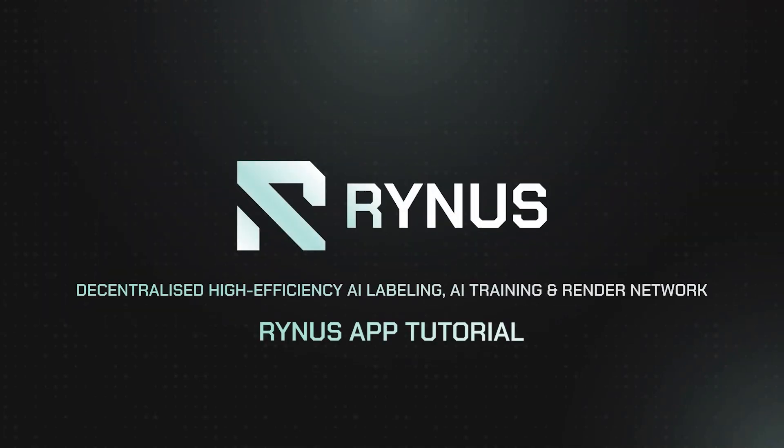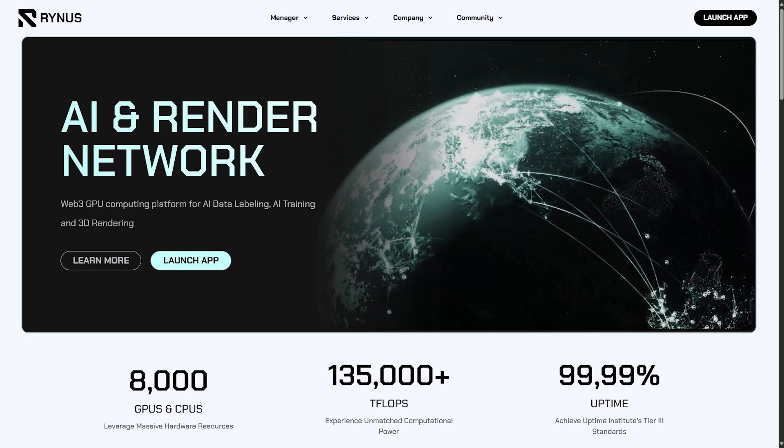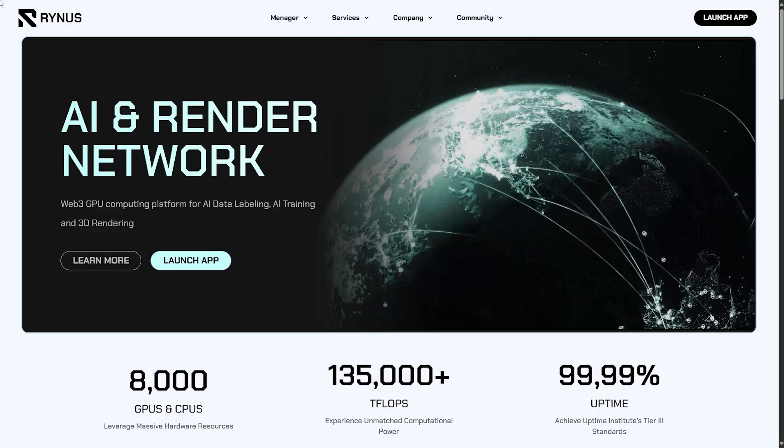Hi, I'm Brian from Rhinus, and today I'm excited to introduce you to the Rhinus mini-app on Telegram. With our mini-app, anyone can earn by completing simple tasks like tap to earn, listen to earn, or speak to earn, right from any mobile device.